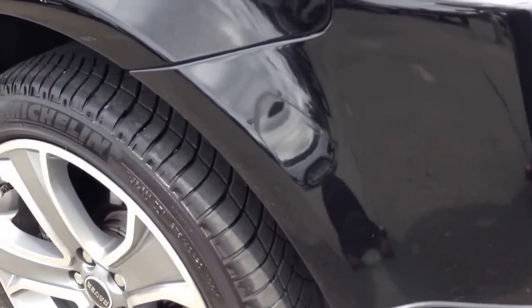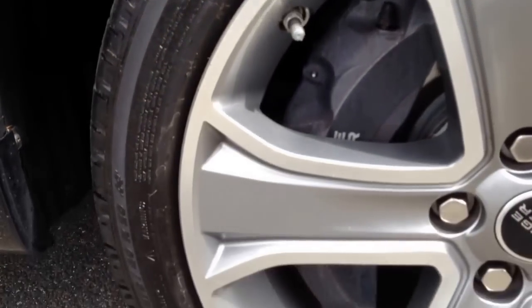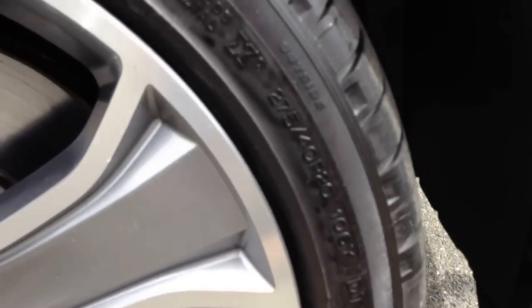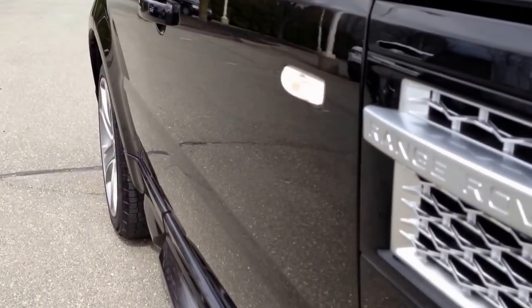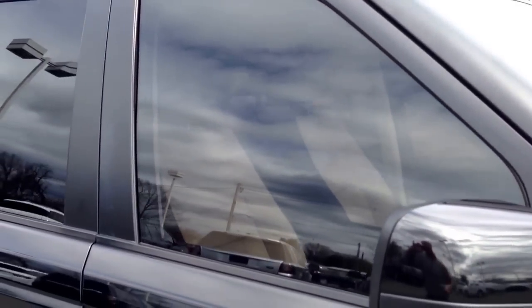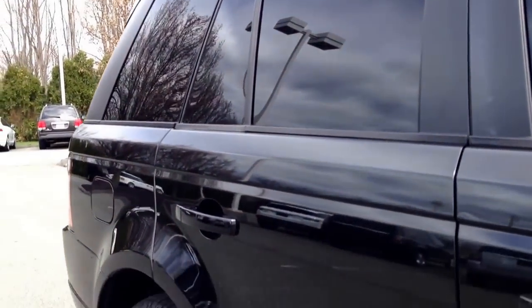Coming around to the front passenger side wheel — very clean. These wheels have not been curbed, or at least this one hasn't. Going down the side, it's flawless. No dents, dings. Mirror. The windows up front are tinted — I believe it's legal tint.